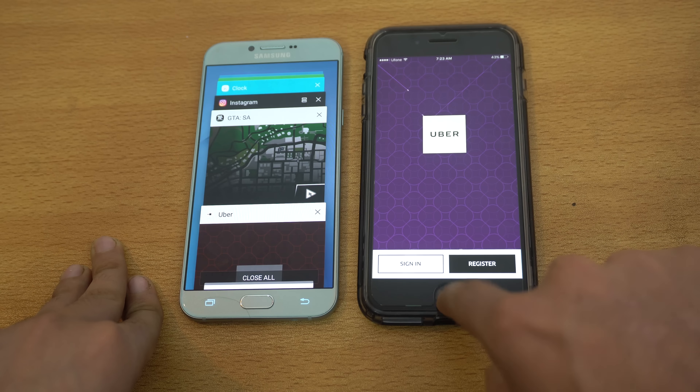That wraps up our whole speed test video. I hope you guys enjoyed it — iPhone 7 Plus versus the Galaxy A8 2016. You guys are the judge and can decide the winner for yourself. Let me know what more videos you want to see. I've seen a lot of people requesting a comparison with the Note 5, so I'll be doing that. See you guys in the next one — peace!